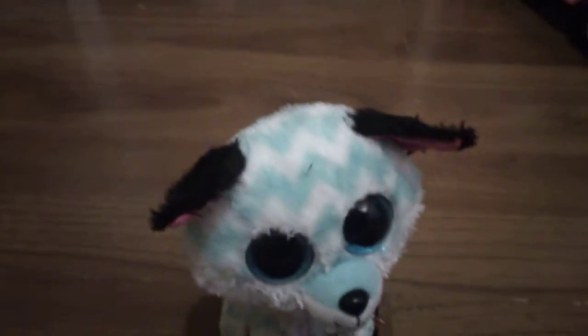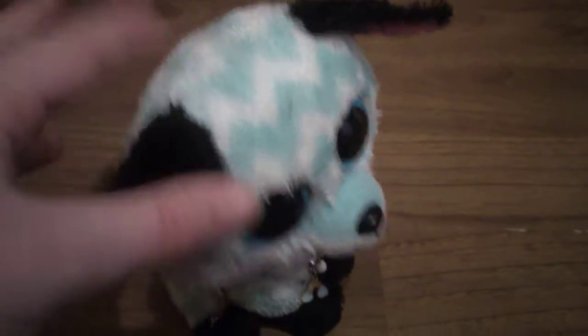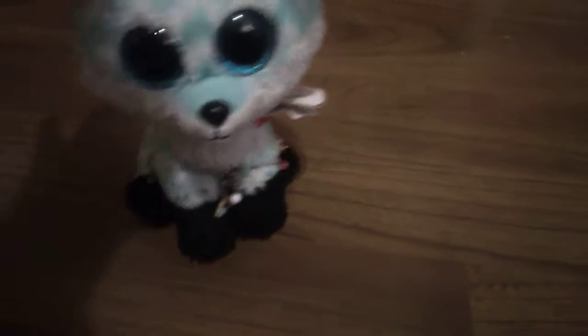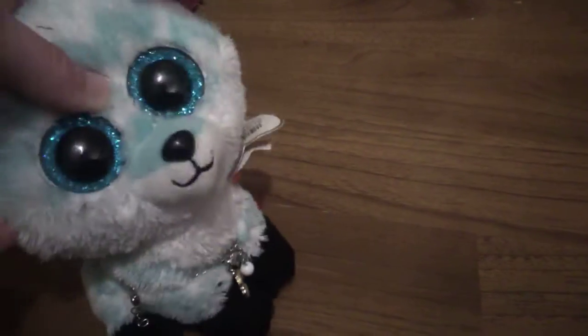Number 6 on my list is Piper the Fox! Piper is this really cute fox and she has a chevron pattern. She has the old glitter fabric that's not scratchy. This necklace doesn't come with her, but who cares? Anyway, I love her so much. She was kind of a surprise, but she's one of my all-time favourite Beanie Boos. That's it for Piper.